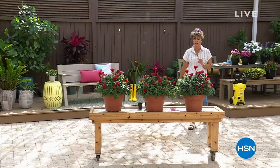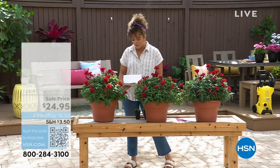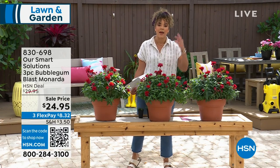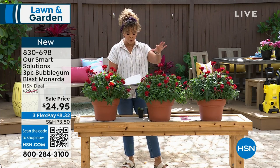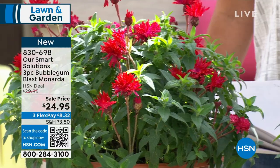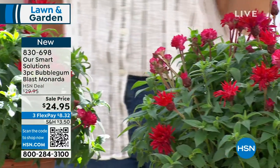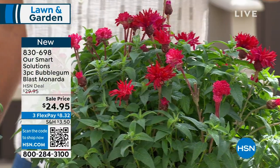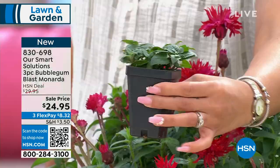We are going to dive into our first opportunity from Smart Solutions — the company shipping you these gorgeous plants. This is your three-piece bubble gum flowers. You'll get three of them. We're showing you the silk version of them so you can see what to expect. When we ship them out to you, everyone gets a one-year warranty, which is really great on these plants.